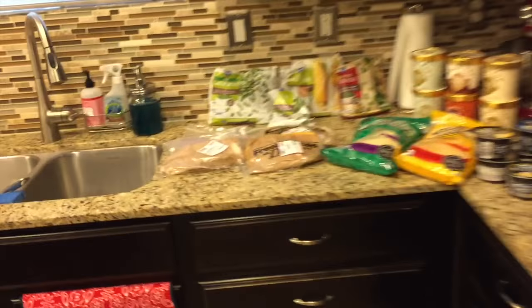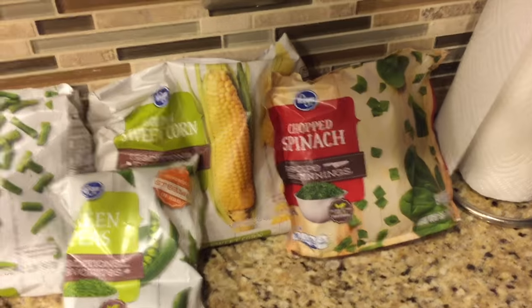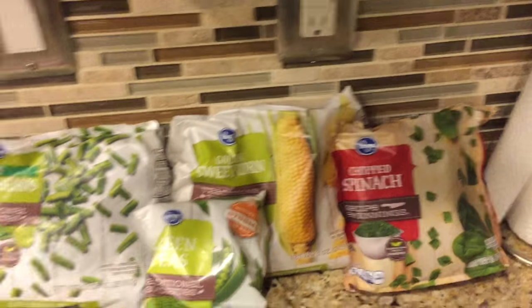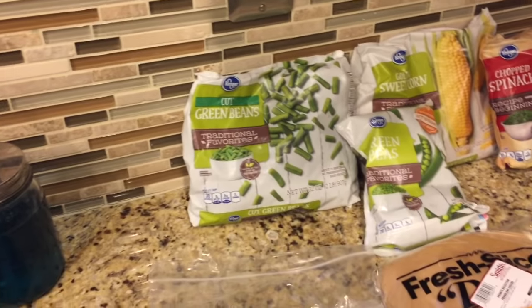I got some frozen vegetables — green beans, peas, corn, and chopped spinach. I'll use these in a soup I make, on the side with another meal, and I like to have frozen vegetables for the second week of my meal plan when the fresh stuff generally wouldn't be good anymore.